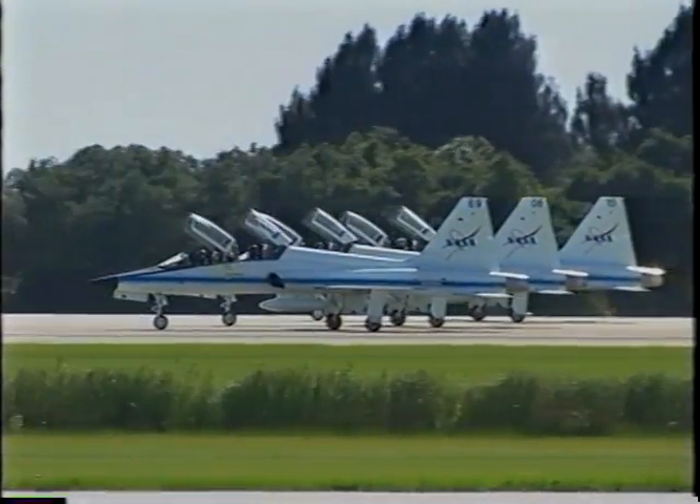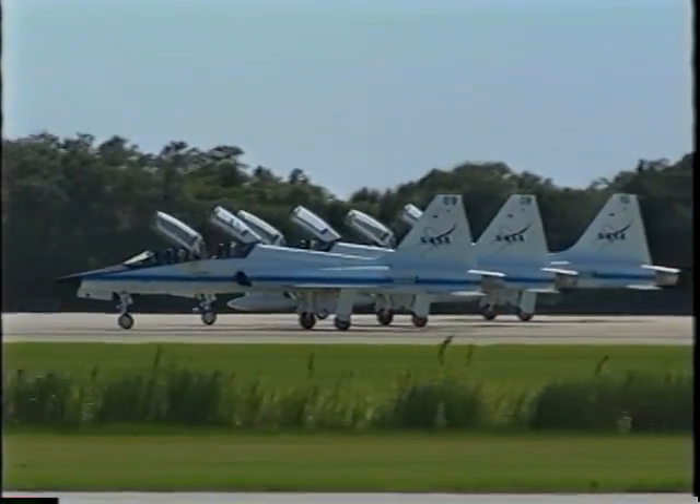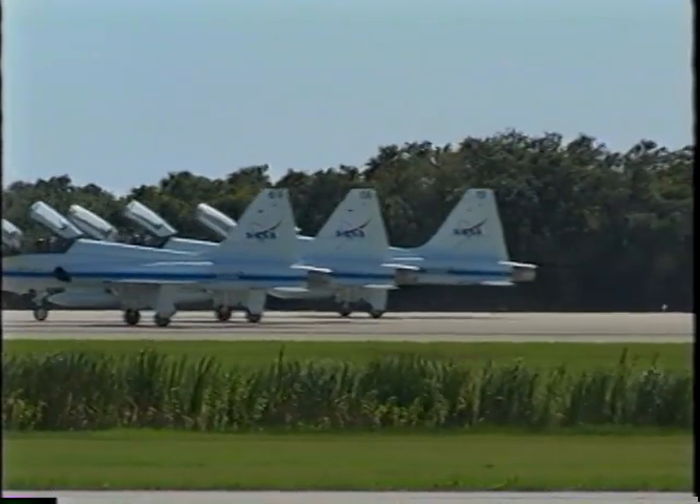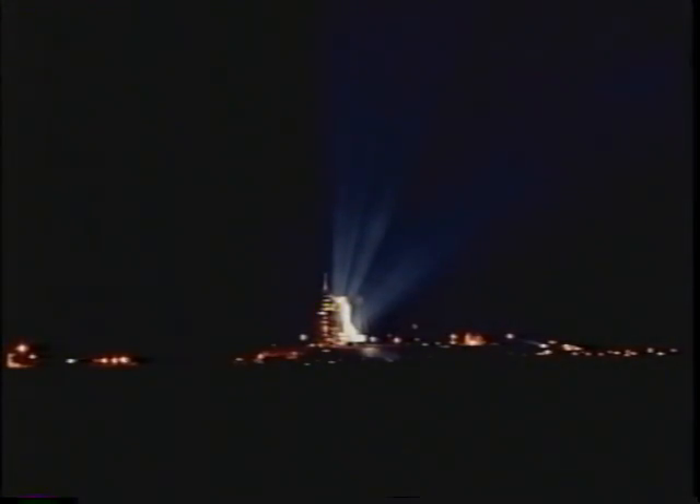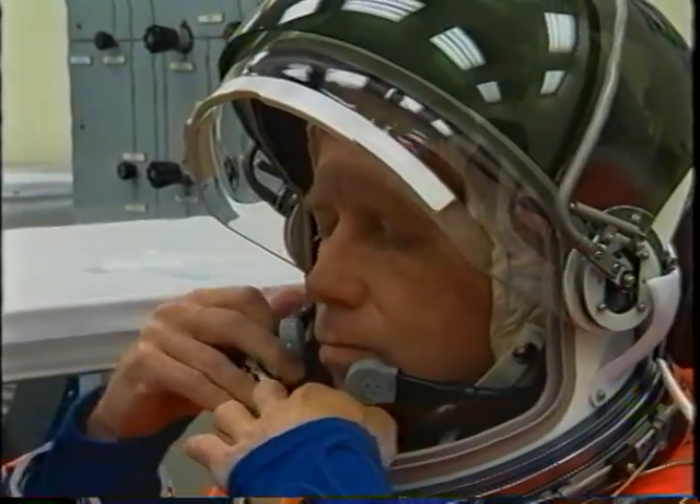Here we are arriving at the Cape for launch. We typically fly down in T-38s, and there we are taxiing in in formation. This is our vehicle out on the pad at night, right after we first get there. We pull up in our airplanes, talk to the press a little bit, and then get ready — a couple days prior to launch — to kind of get settled in.